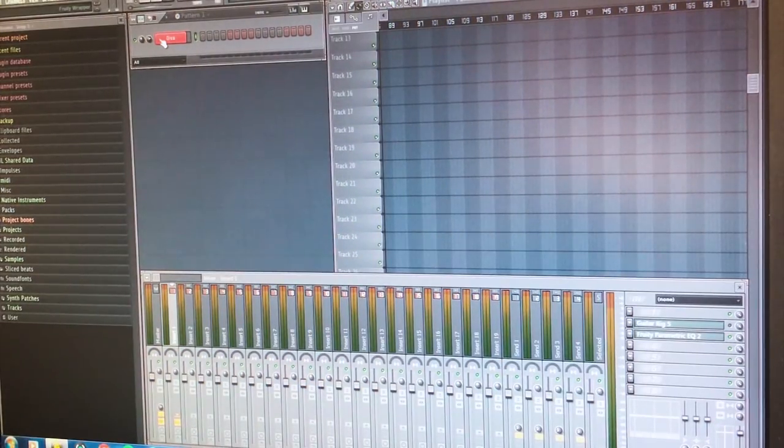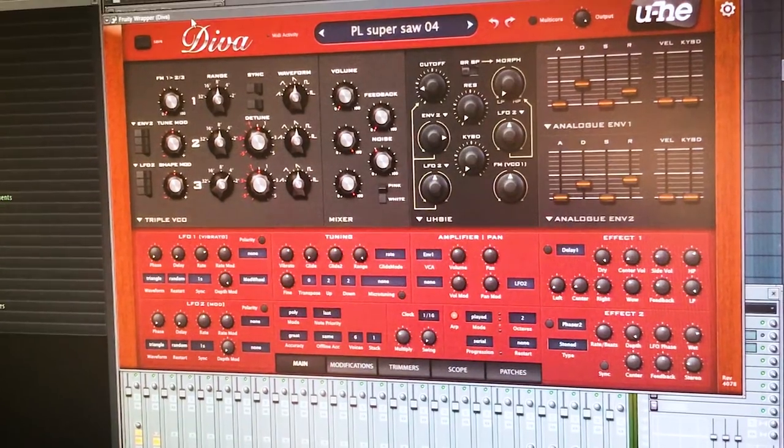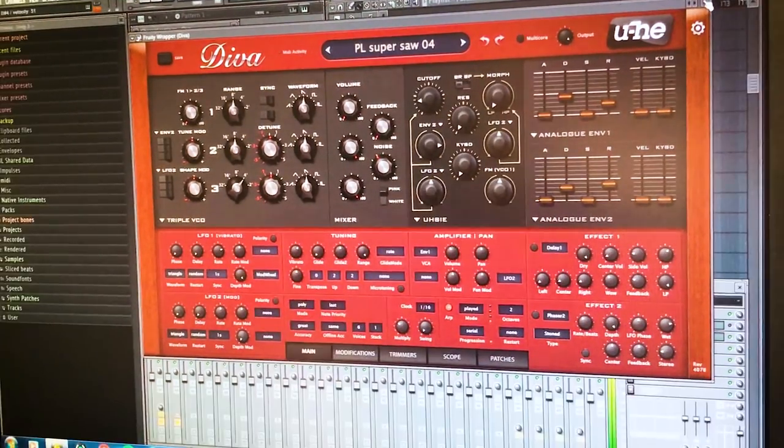Hey guys, this is Moplex and I'm a producer for Melodic Techno. I release on labels like Khyki and Somatic. Today I want to show you a quick tip on how to produce or process effect-based sounds. What I basically do is open Diva and load in a standard arpeggiato sound. You can use any synth — it works with Serum and other VSTs as well.